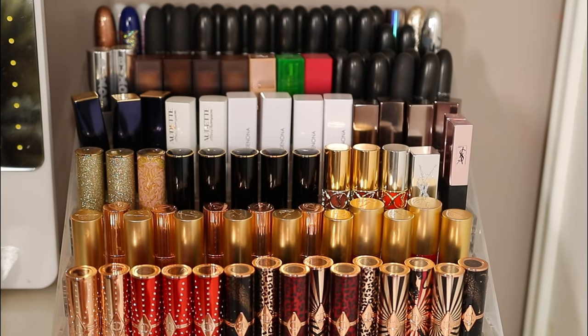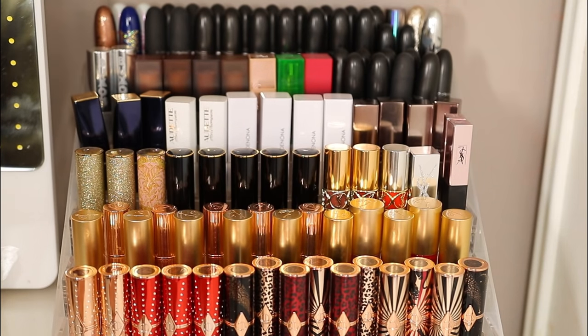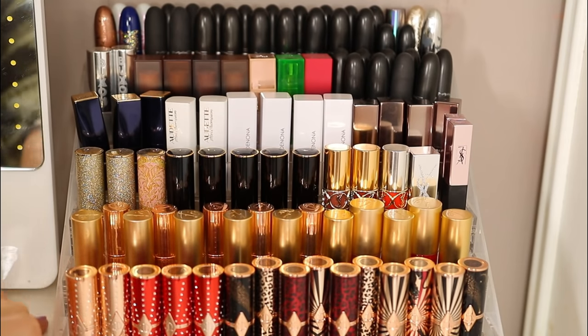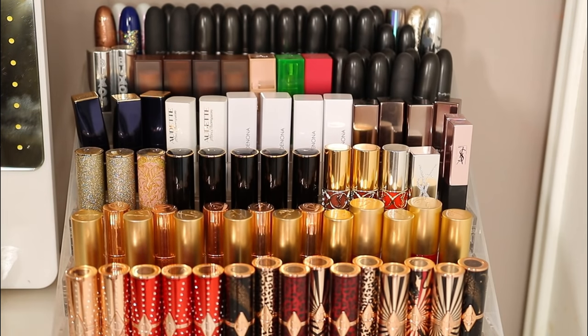If everything is in a drawer I just forget it's there. If it's all flat on one level instead of stepped like this, I'm not going to be able to see the ones at the back. This way everything is out — I can see everything. Every day I do my makeup and I can instantly see everything I've got. One of my makeup resolutions this year was to use more of my lipstick, and this is really helping me do that. I'll pull out four or five lipsticks and line them up for the week.